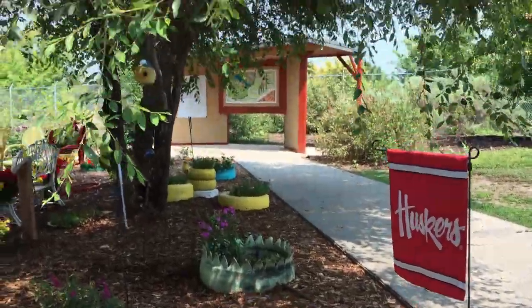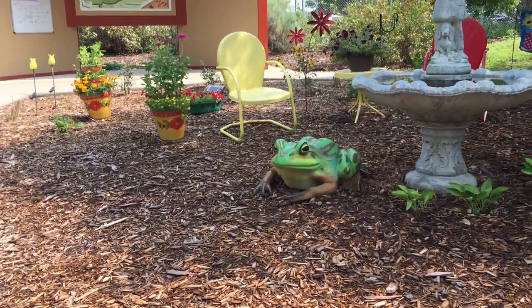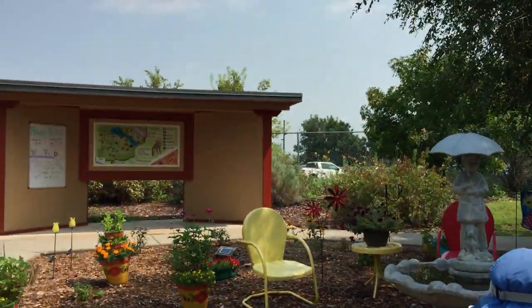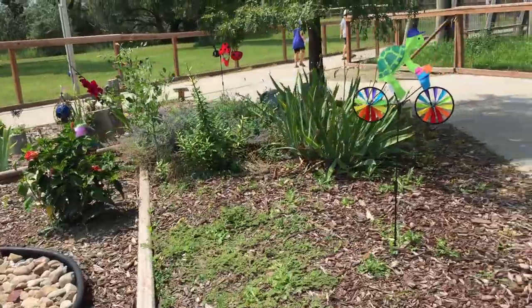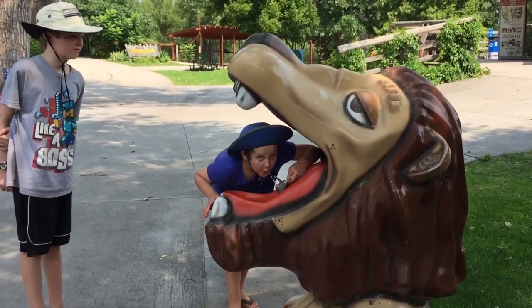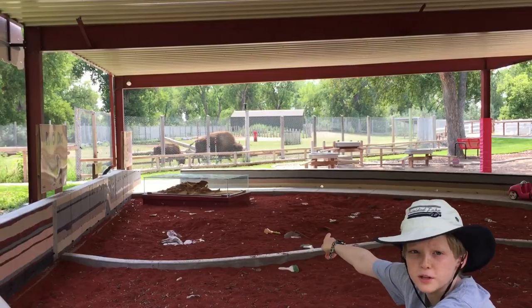The zoo costs $8 for people aged 13 and above and $5 for kids. One of the first things that struck me when I walked in was how well they took care of their grounds. When we were there in August, the grounds were lush and green and it just gave it a nice atmosphere to walk through. The water fountain was fun for the kids, and they had a really quite big playground.